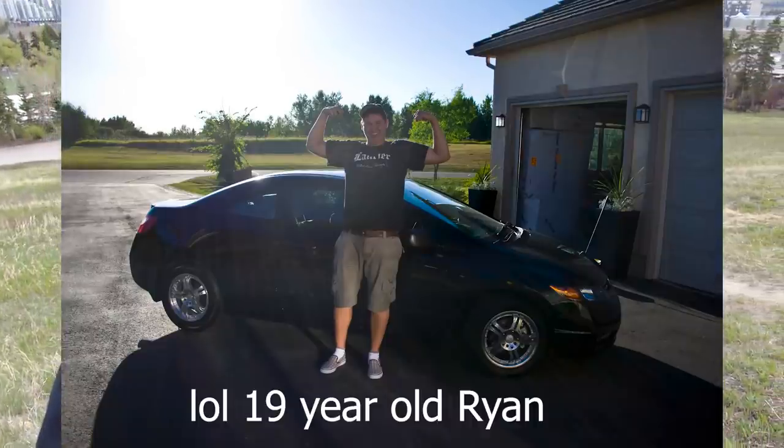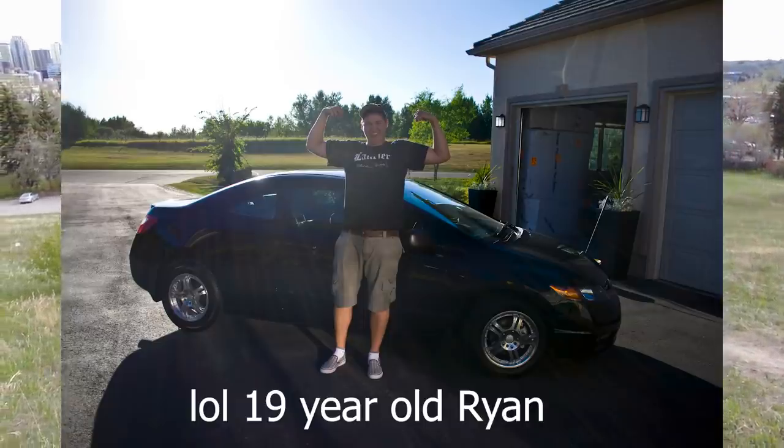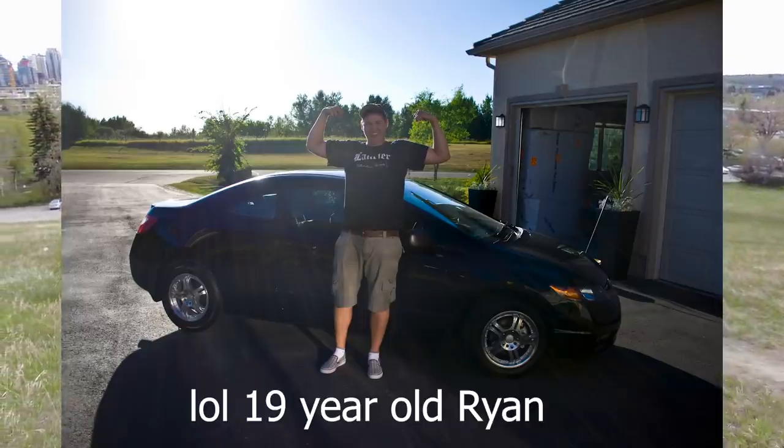My second car, which I just had until recently, was a 2008 base model Honda Civic. Great car — fantastic, reliable, cheap on gas. Just the best perfect starter car you could ask for, but pretty slow.